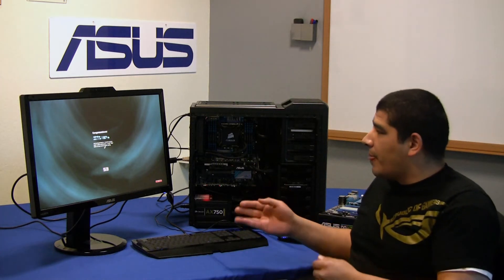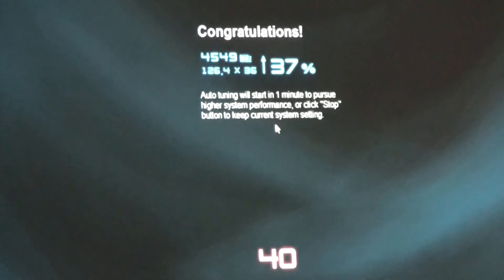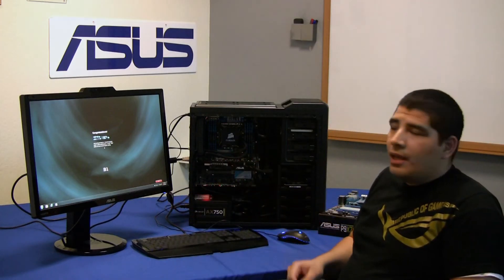As we can see here, it's gone ahead and already completed its first successful increase to our baseline frequency. Originally we were running at 4.3 GHz and now we've already got up to 4.549 GHz — we've jumped up approximately another 250 MHz. At this point we could easily go down to the stop button and maintain that system frequency if we're happy with that. But as this is an extreme tuning preset, it's actually going to attempt one additional level of scaling to see if we can push up a little bit further and get some more out of the CPU.